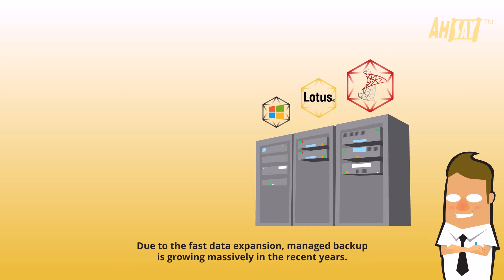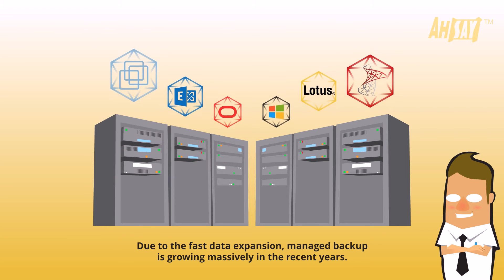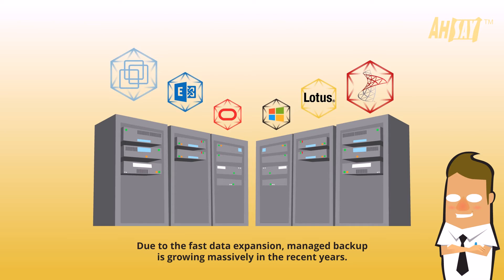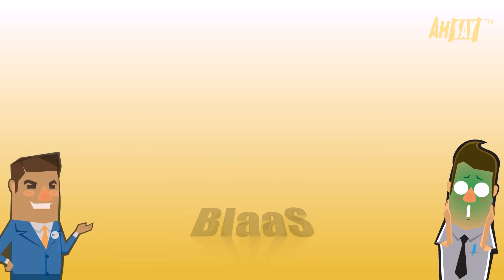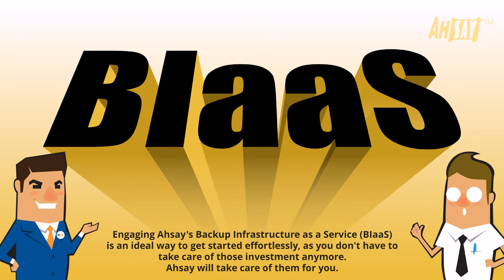Due to the fast data expansion, managed backup is growing massively in recent years. However, building your own back-end infrastructure requires a lot of capital, time, and labor resources investment that might have turned you down. Engaging ASSEI Backup Infrastructure as a Service is an ideal way to get started effortlessly, as you don't have to take care of those investments anymore — ASSEI will take care of them for you.